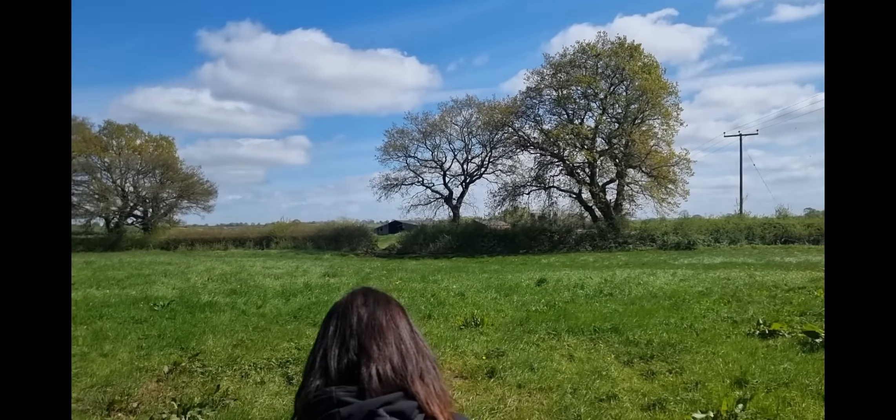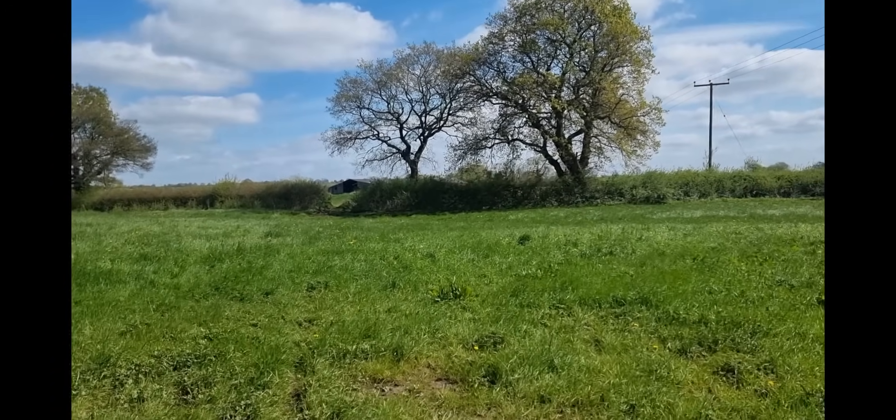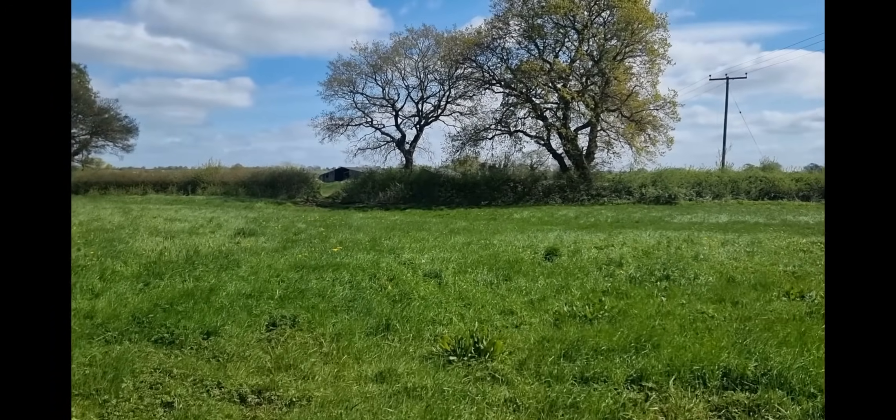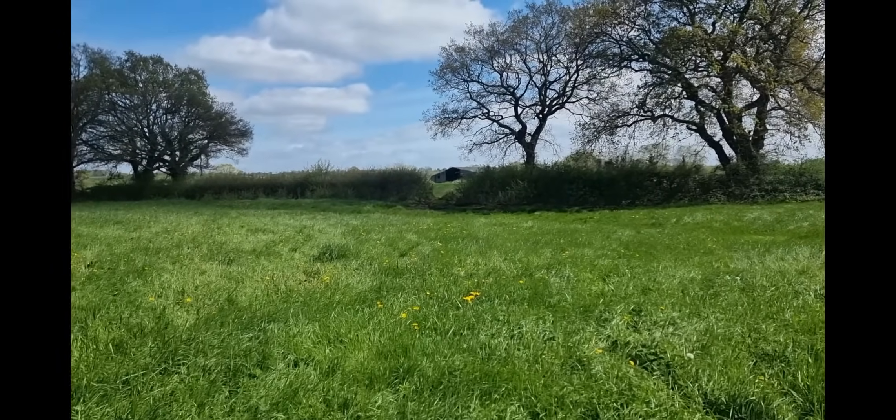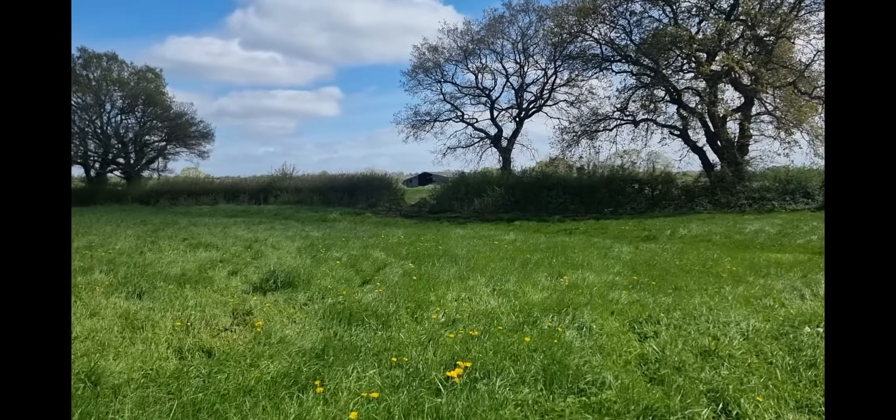We can see the farm now. We're heading in the right direction and there are some of the outbuildings. It's very muddy. It looks like we're going to get in.